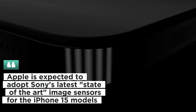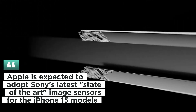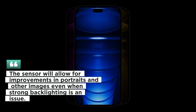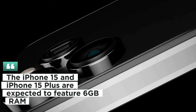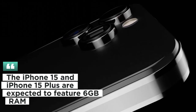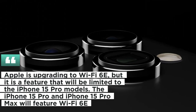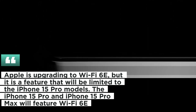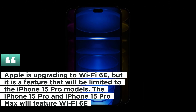Apple is expected to adopt Sony's latest state-of-the-art image sensors for the iPhone 15 models. The sensor will allow for improvements in portraits and other images even when strong backlighting is an issue. The iPhone 15 and iPhone 15 Plus are expected to feature 6 gigabytes of RAM. Apple is upgrading to Wi-Fi 6E, but it is a feature limited to the iPhone 15 Pro models, with the iPhone 15 Pro and Pro Max featuring Wi-Fi 6E.